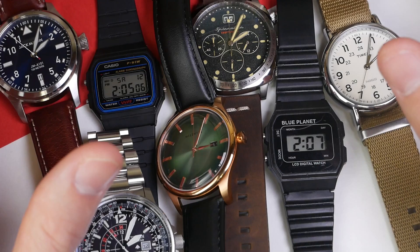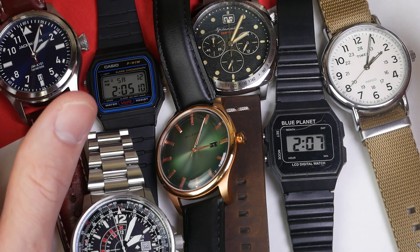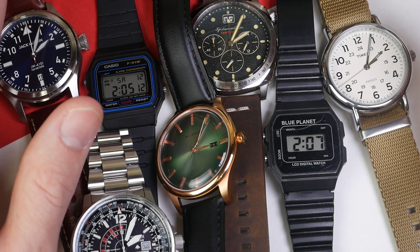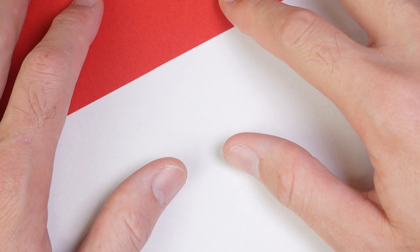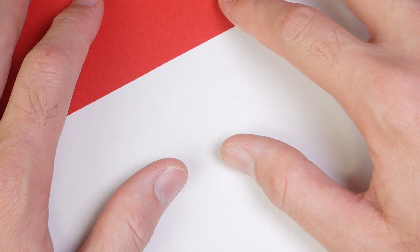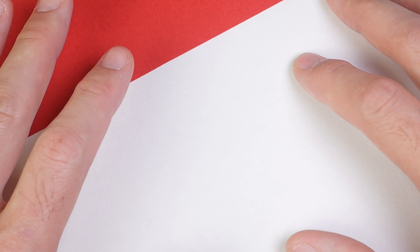Let me first clear this away and then I'll introduce each of the watches one by one, then we'll sync them up and get the results and see how accurate they are. I'm going to grab watches randomly and introduce them so that it doesn't bias you for which one's going to win. So I'm just going to randomly grab them and we'll see what we got.